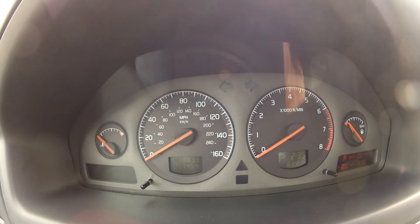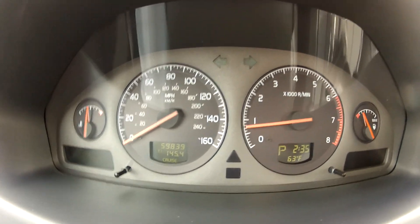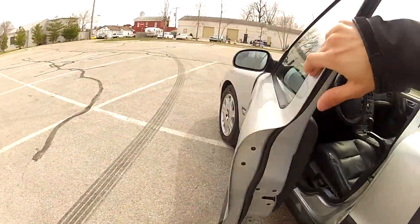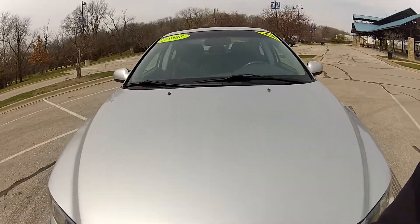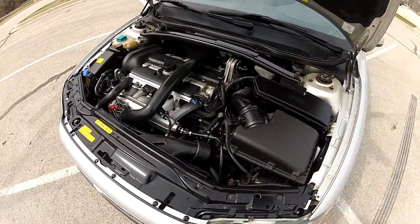This S60 only has 59,000 miles on the odometer. As you can see, it starts right up and idles perfectly. There are no lights on the dash and everything works as it should. The engine bay is very clean and the turbocharged motor runs smooth and strong.